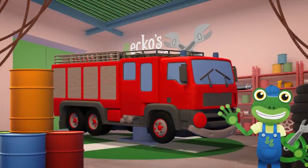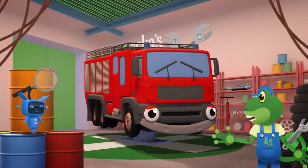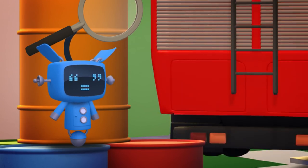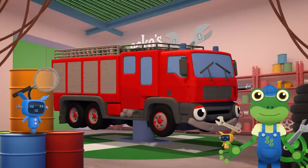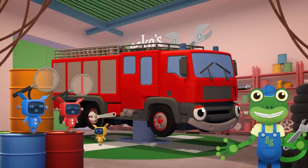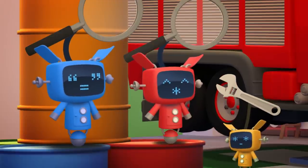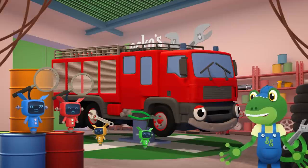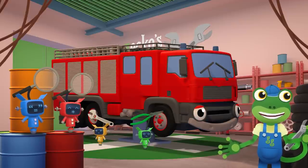Hello everyone! Fiona the Fire Truck's at the garage today — she's having her yearly check-up! Yes Blue, there is a lot to do — it's going to take all day! If Fiona is here all day, what's going to happen if she's called to an emergency? What's that Red? You've got a friend who'd like to volunteer for firefighting duty! Brilliant! Where is this new friend of yours?